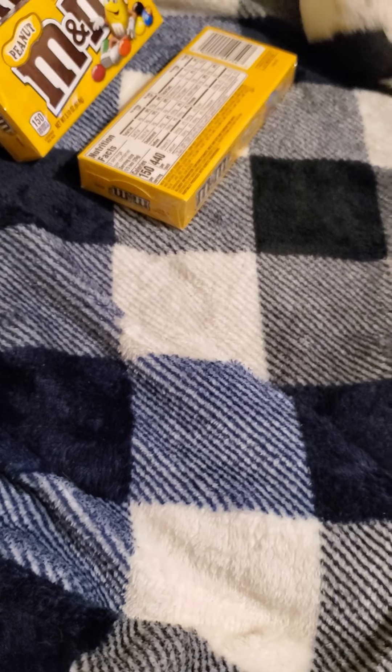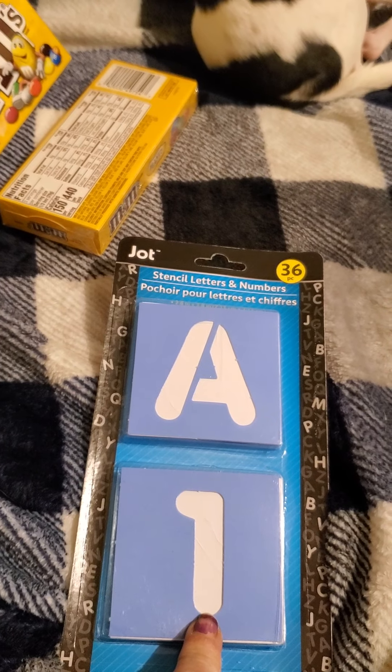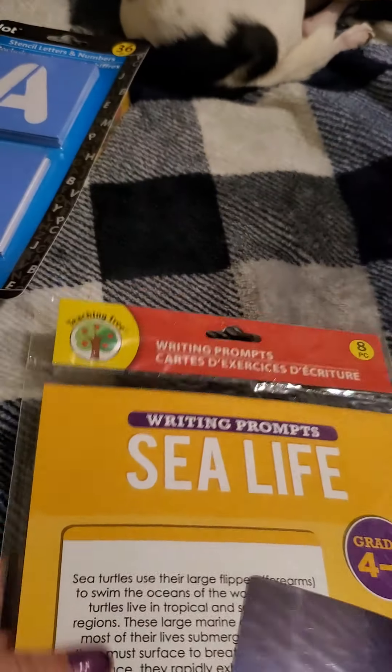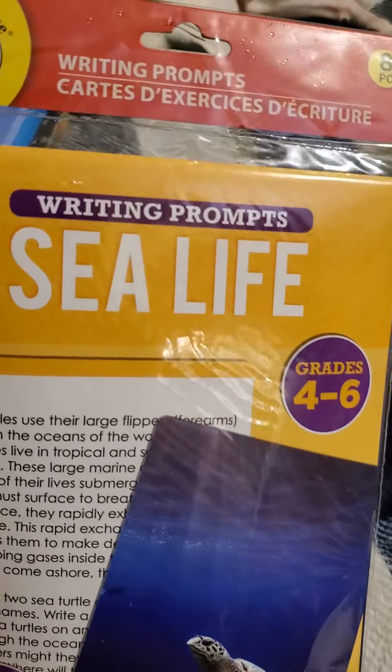Now we will move on to stationery and the Teaching Tree. I got these stencils — they have the alphabet and numbers, you get 36 in this pack. Then I got this writing prompt set called 'See Life' from the Teaching Tree, for my son.